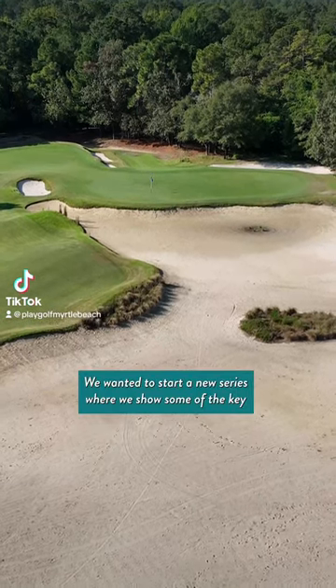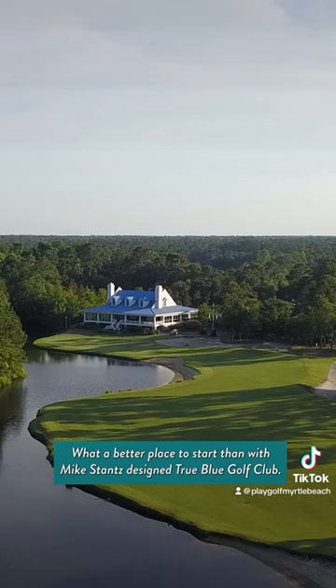We wanted to start a new series where we show some of the key holes in specific Myrtle Beach golf courses. What better place to start than with Mike Stranz's design, True Blue Golf Club?